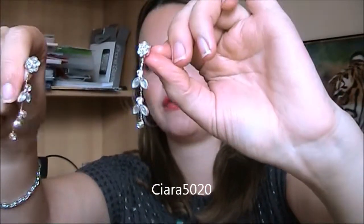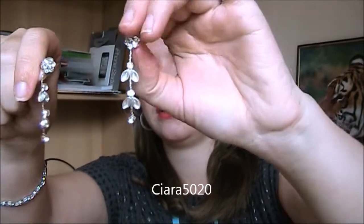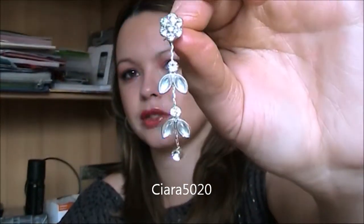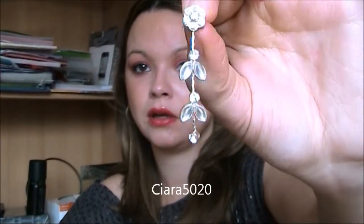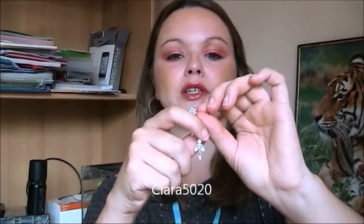Now, diamond earrings and flower encrusted earrings are very in at the moment. These are a set that I found — they did come with a necklace but I can't find the necklace. There are flowers with diamonds encrusted around them — these were from Claire's as well. There'll be pictures on my website of all of these so don't worry if you can't see it if the camera's not picking it up very well. It's very sweet, very cute. You can wear that on a first date, meeting the parents, going shopping — they're very sweet but they also make it look like you've made a really good effort with your look.